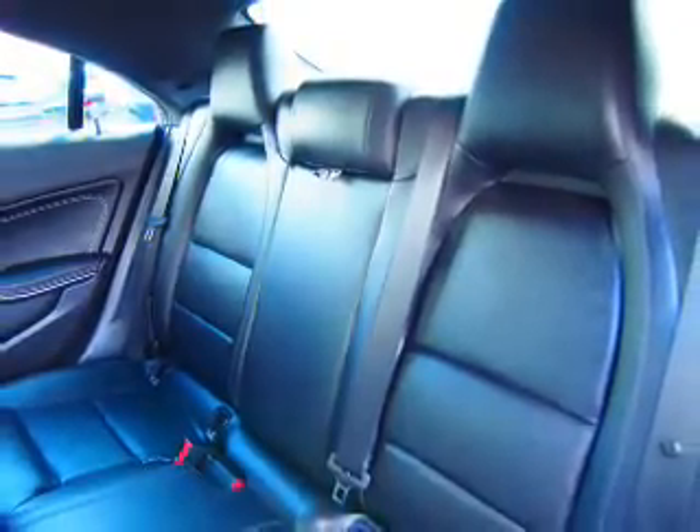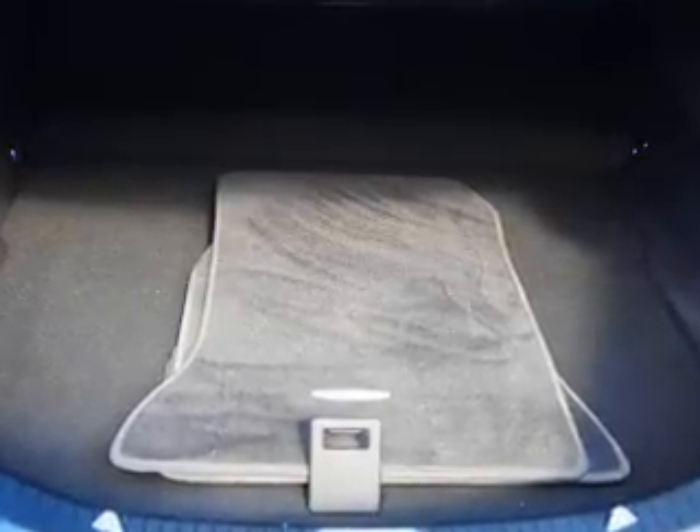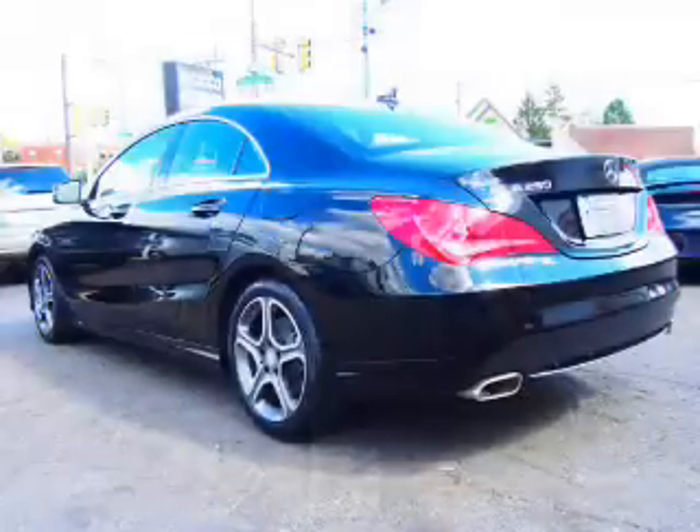An auxiliary input, steering wheel controls, automatic climate control, curtain head airbags, front airbags, and side airbags.